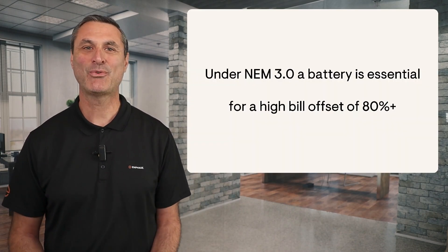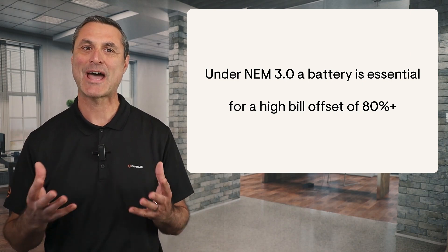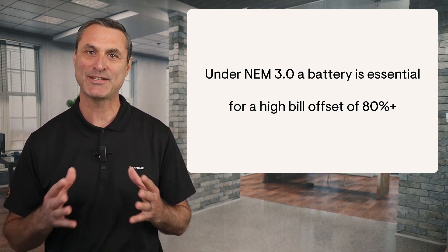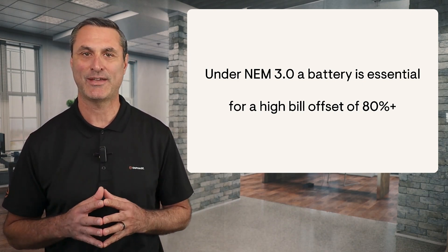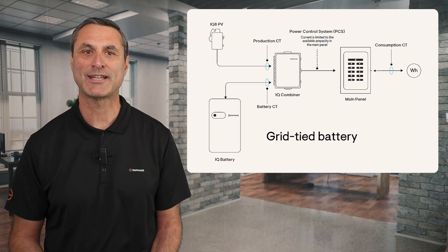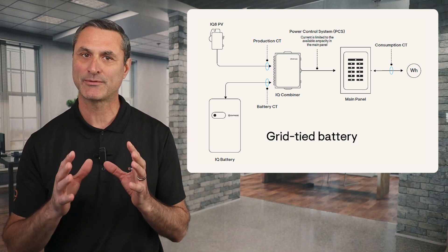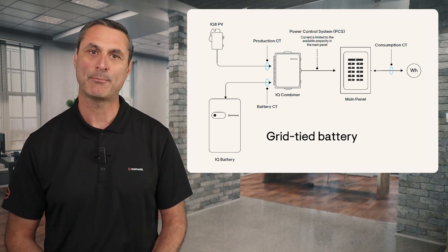Hi, Tony Vernetti with Enphase Energy here. When NEM 3.0 was implemented in April of 2023, the addition of a battery to a solar energy system became essential to achieve a high bill offset of 80% or more. We also saw the introduction of the grid-tied battery, a configuration which used a battery solely for the purpose of saving money and not for backup power.